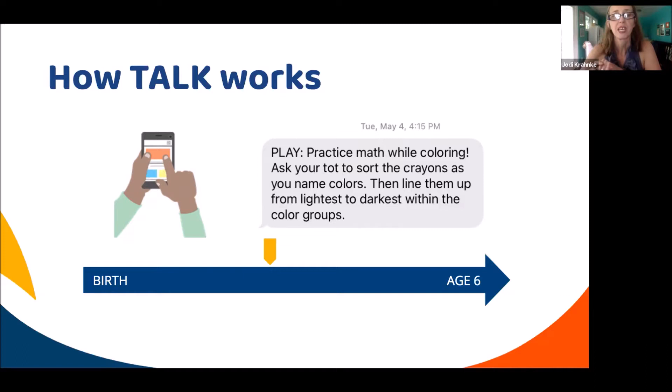Parents enter their child's birth date, which tells the system which text message to send. For example, one message about practicing math while coloring is for an older toddler about to be a preschooler. If that's where the parent enters, they would get two messages a week all the way until the child turns six, then they would graduate and get a congratulations, you're ready for kindergarten message.